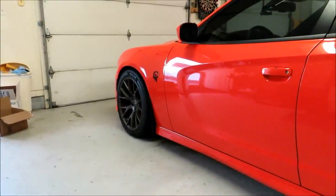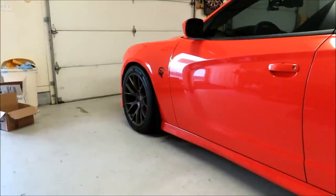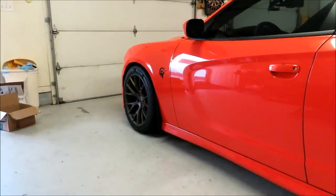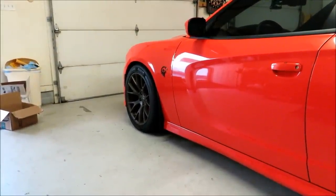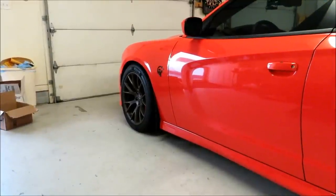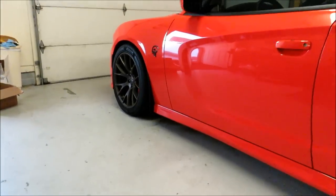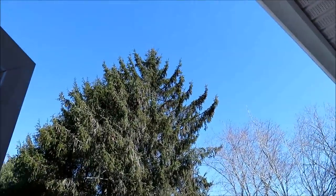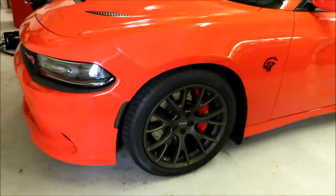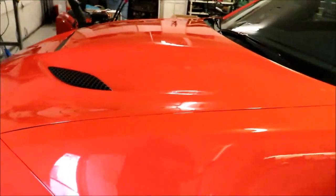Depending on where you live in the country, you may be saying to yourself, what are you talking about car cleaning? It's March 18th, and depending on where you're at it could be in the 20s or 30s. But today here in Delaware we're looking at pretty much sunny blue skies, temperature supposed to be like 50 degrees, though it is a little windy so still a bit cold.